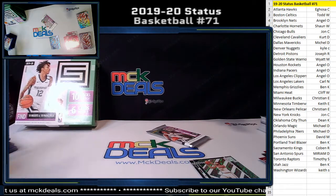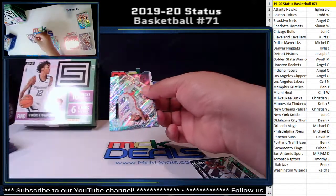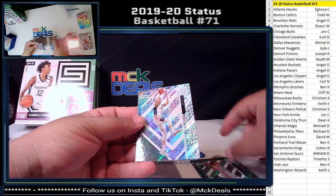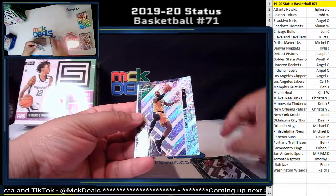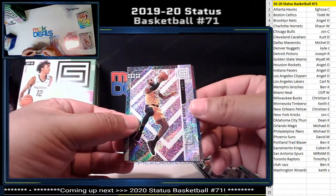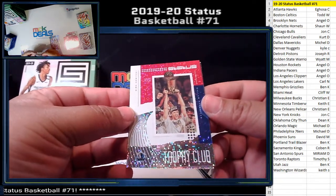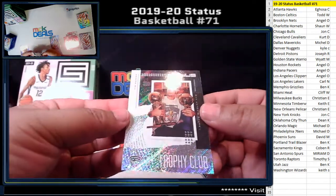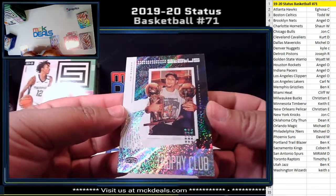Alright, last pack of the break — good luck everyone. Daniel House Jr., Davis Bertans, Torrey Craig. Boom — LeBron James, just the base but anything LeBron is good. Dirk Trophy Club for the Mavericks — another nice card. And Tim Duncan Trophy Club with David Robinson for the Spurs — old school, pretty nice card.